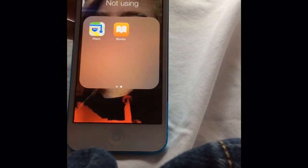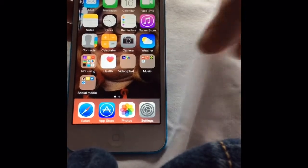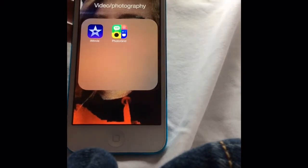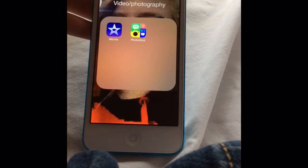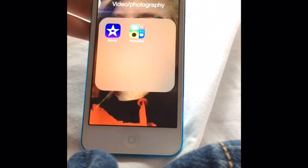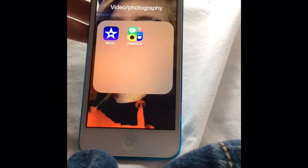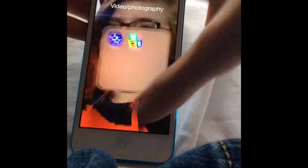I use Maps sometimes. For my video and photography that's iMovie, so when my iPad gets taken away for school during the summer I'll be using my iPod. And then I have Photo Grid for editing my thumbnails and Instagram photos.